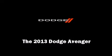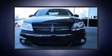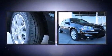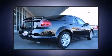Outstanding design defines the 2013 Dodge Avenger. Under the hood, you'll find a 6-cylinder engine with more than 270 horsepower, providing a smooth and predictable driving experience.